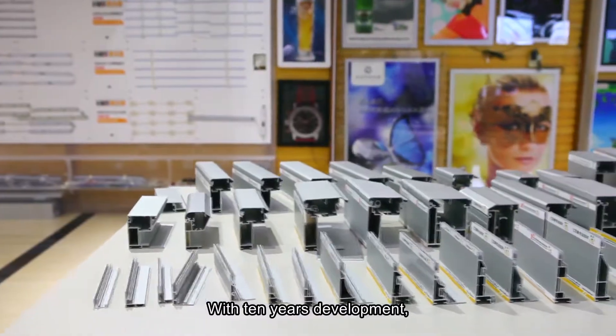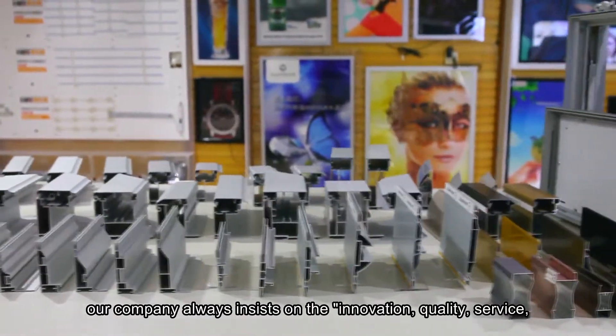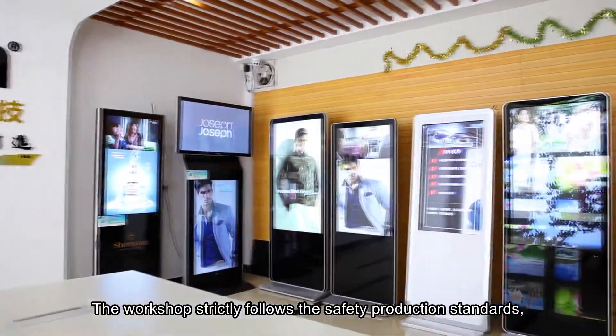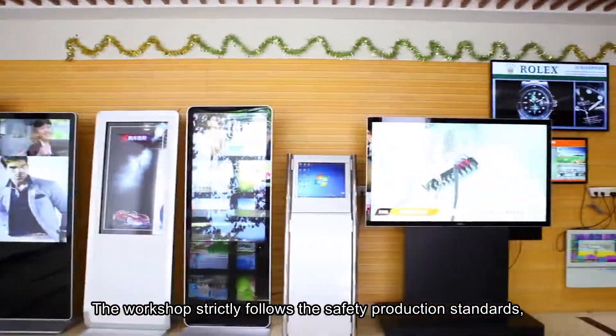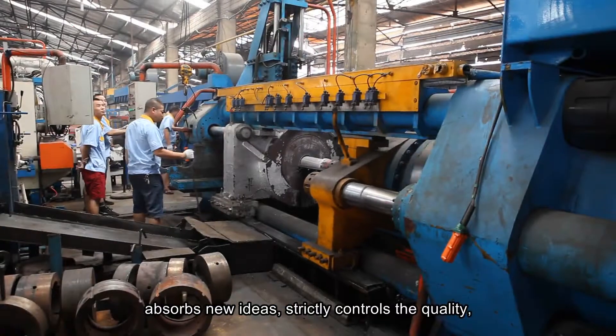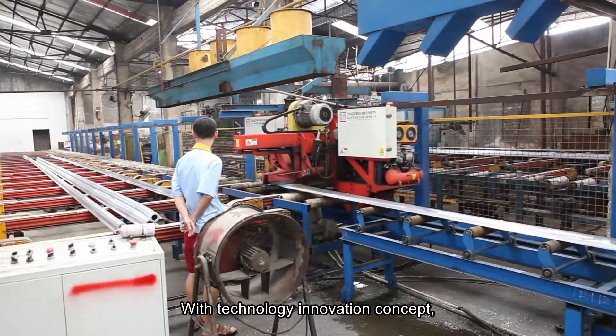With 10 years of development, our company always insists on innovation, quality service, dedication, and gratitude. The workshop strictly follows the safety production standards, absorbs new ideas, strictly controls the quality, and provides comprehensive service.